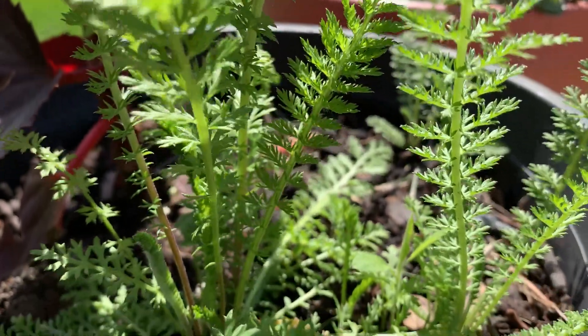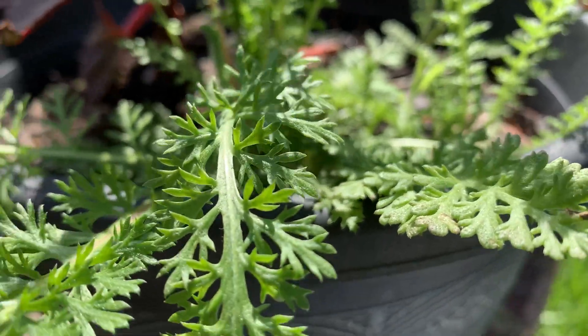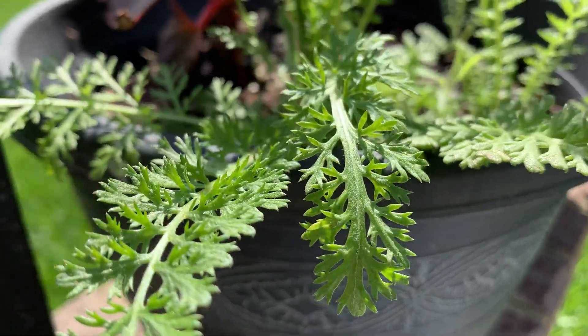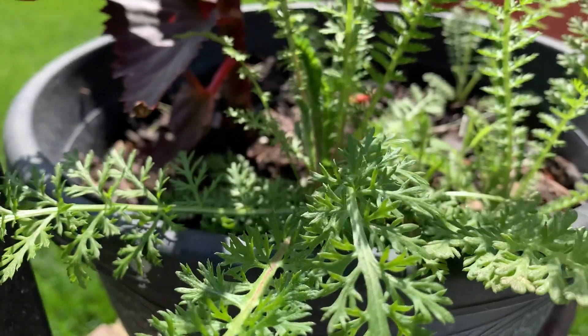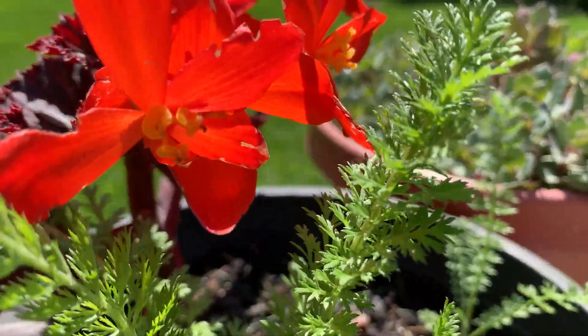If you've been following us at gardeningtime.com, you know that these yarrow were planted as seeds last summer. They grew slowly, and this spring they have really taken off.